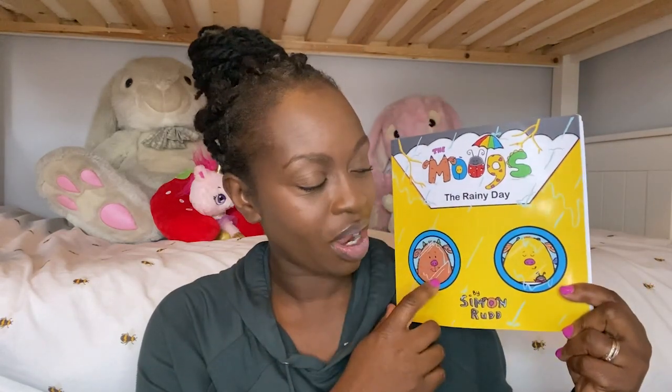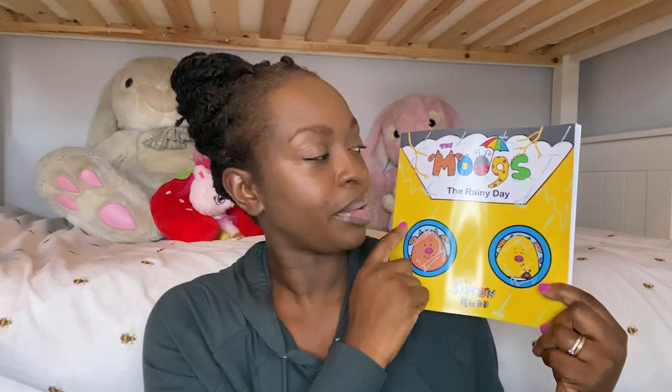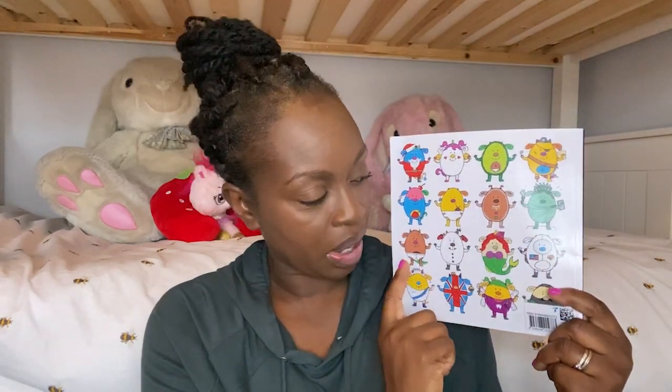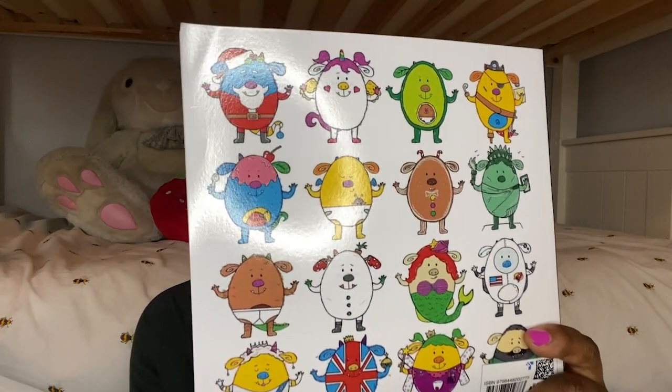Today we are going to be reading another book from our super wonderful author Simon Rudd, and this is another one from the Moogs collection called The Rainy Day. Now the Moogs — there's loads of them, lots of different Moogs. Look at them all! You can investigate all of the different Moogs and find your favourite one. In the meantime, settle down and let's read A Rainy Day.